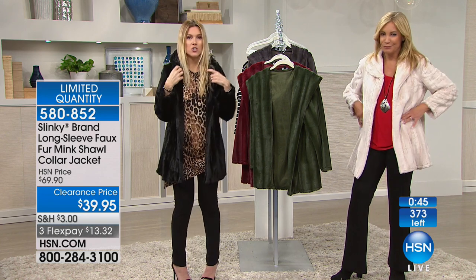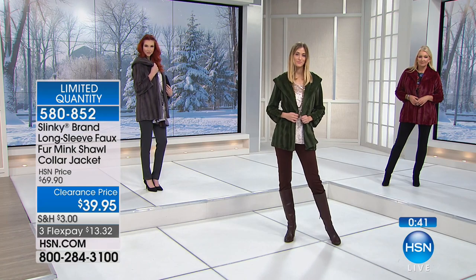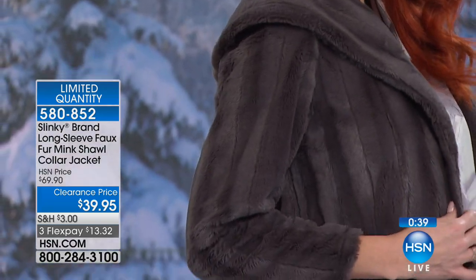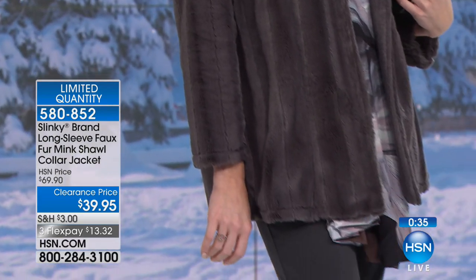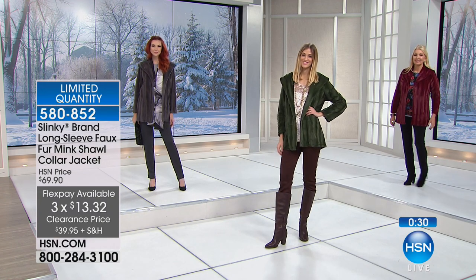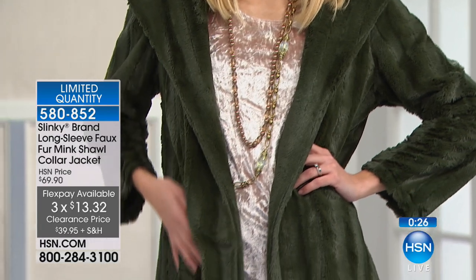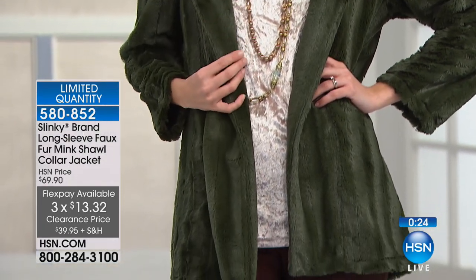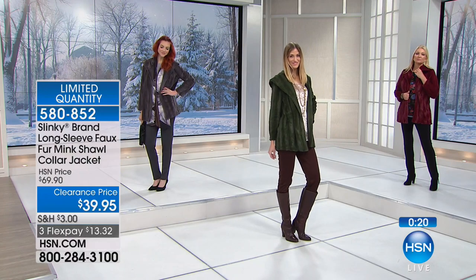Every woman needs an evening jacket because you get dressed for the evening and you might have your arms exposed, and you're like, I don't really want to show that. When you put this on, it's the perfect length in the sleeve, perfect length in the center and the back. It's a straight hem, no pockets, no buttons. You just put this on and you instantly are transported to a much higher bank account.